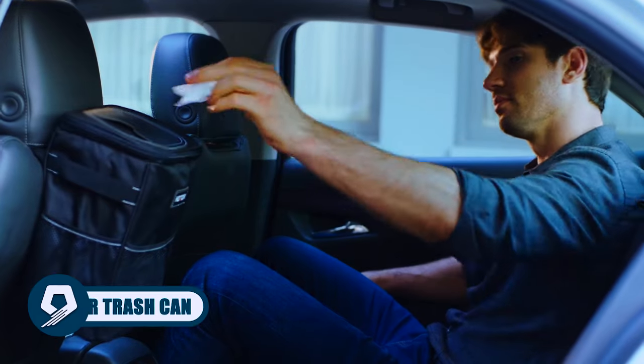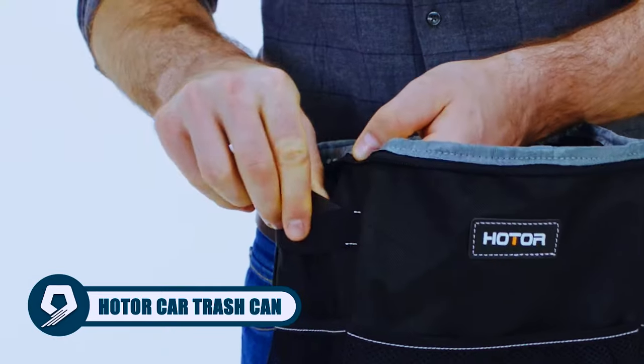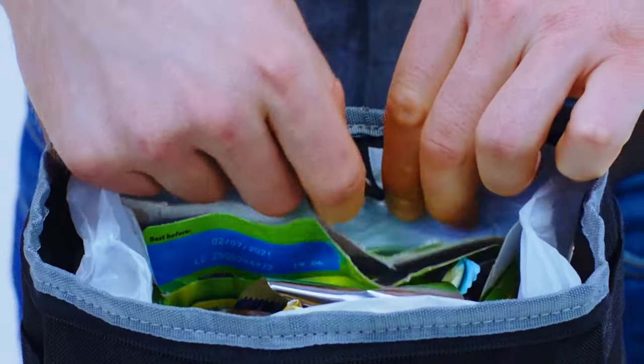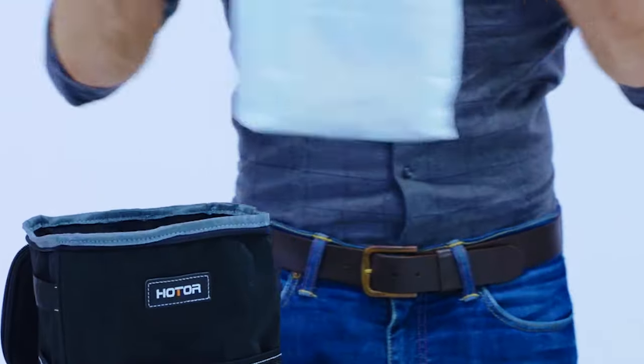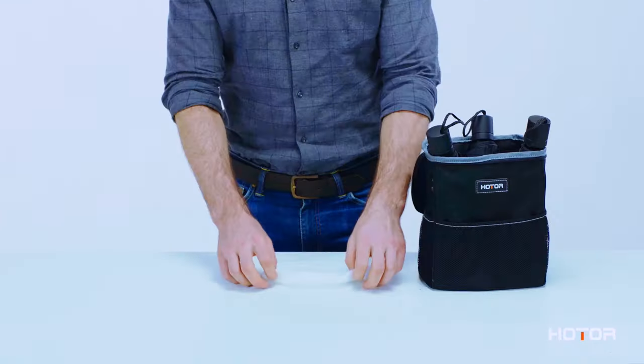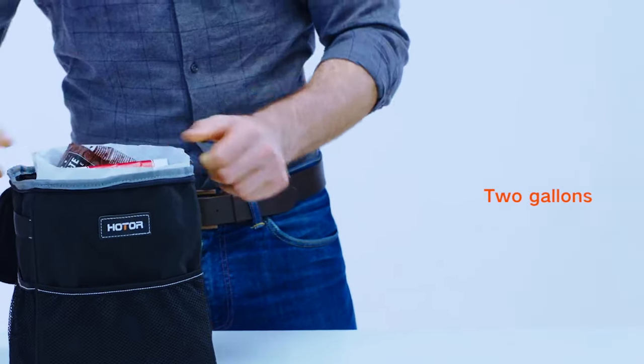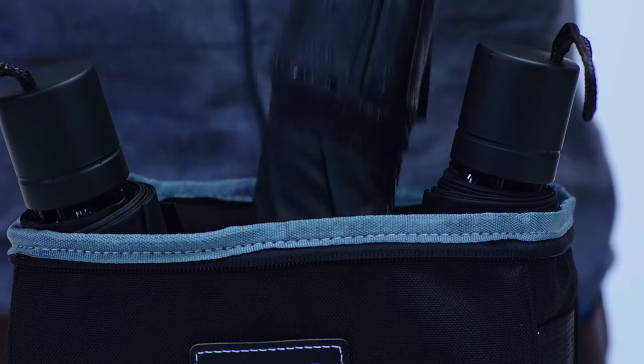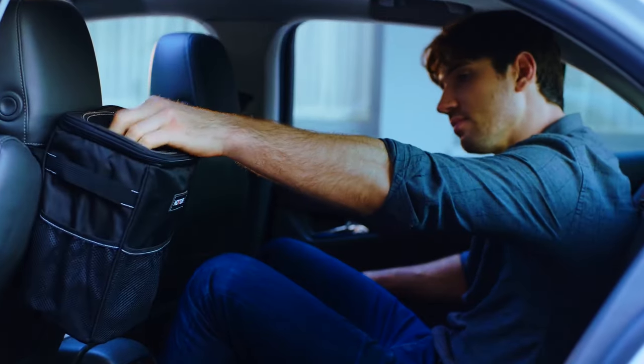Keep your car tidy with the Hodor Car Trash Can. Its adjustable strap and collapsible shape offer functional convenience, fitting on headrests or consoles. Featuring magnetic snaps for easy bag replacement, its leak-proof lining ensures easy cleaning. This two-gallon trash bin is multi-purpose, serving as a storage bag for various items, making it a valuable addition for organized and neat car interiors.